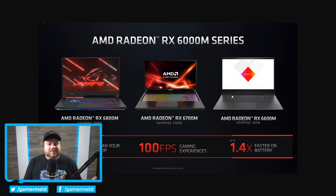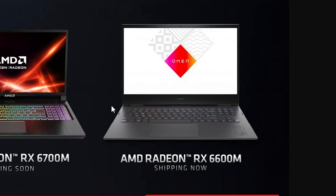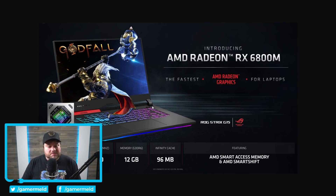Surprisingly, they didn't announce the 6600 or 6600 XT desktop GPUs, yet they did announce the mobile variant, which I certainly thought was a bit odd. Starting things off, we have the 6800M which comes with 40 compute units, and that's really important because 40 compute units is exactly what's in the 6700 XT GPU.